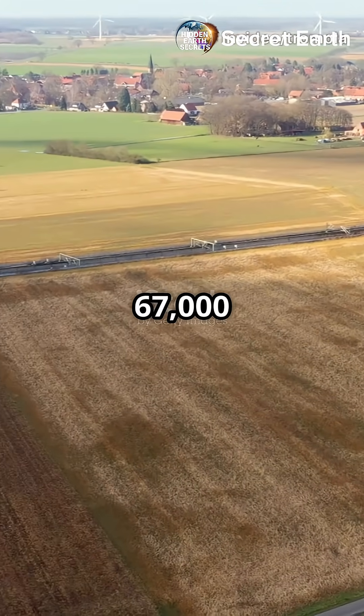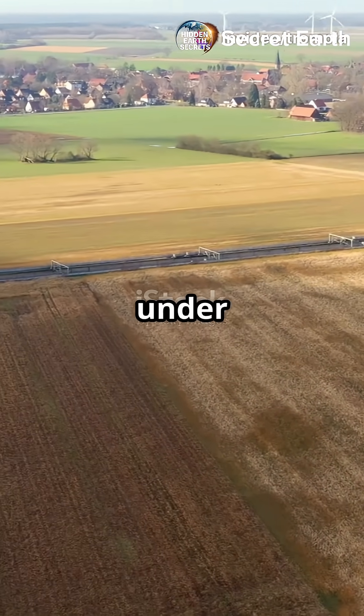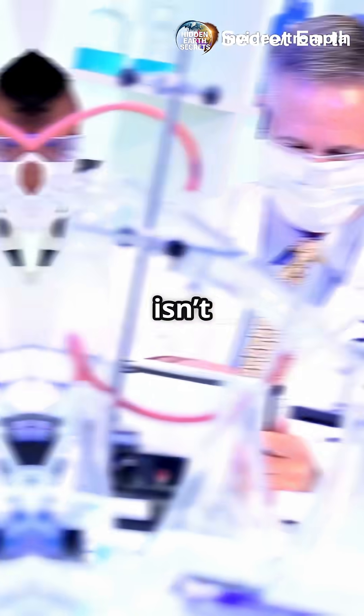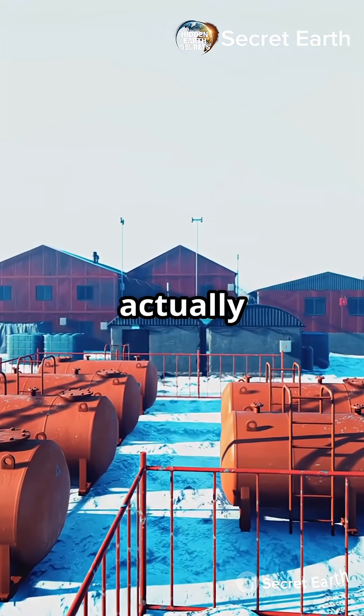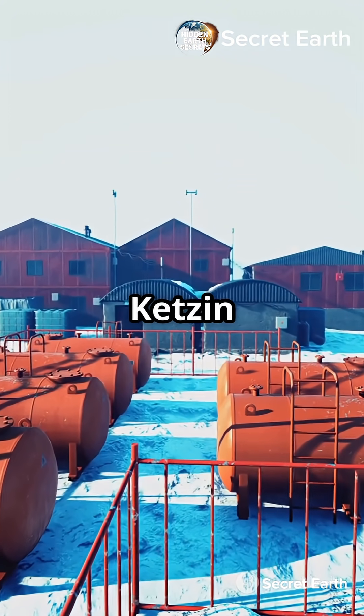Am I the only one that didn't know there's 67,000 tons of CO2 hidden under a tiny German town? This isn't a movie plot — it's cutting-edge climate science. Here's what's actually happening at the mysterious Ketzin Project.